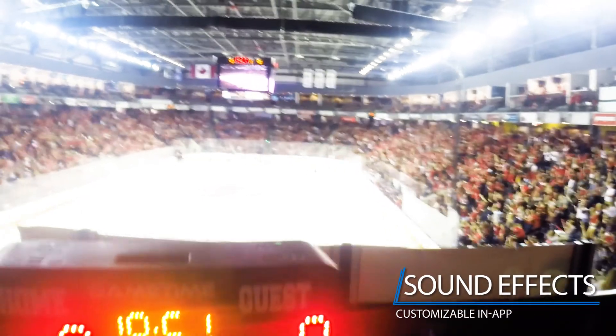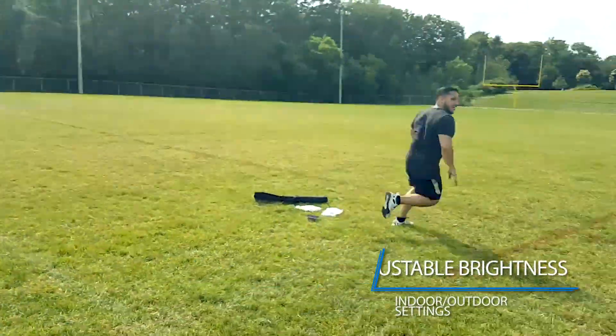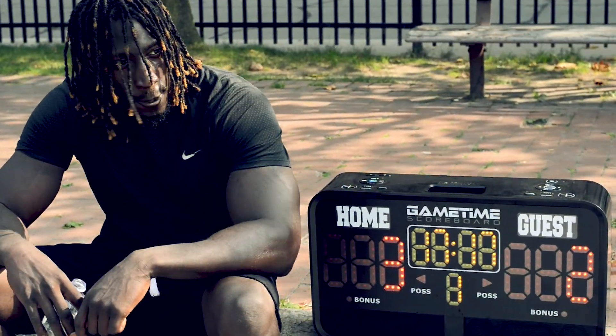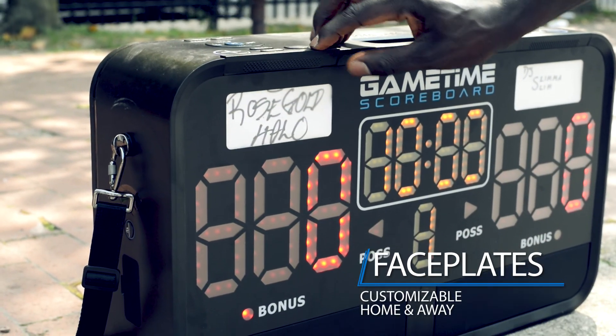Simulate a stadium sound with app-customizable Game Time sound effects. Adjust LED brightness levels for indoor or outdoor use. The Game Time scoreboard is protected by IPX4 weather resistance. Design your own home and away faceplates.